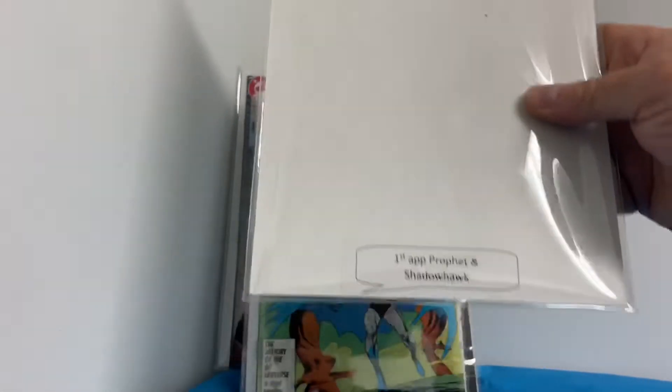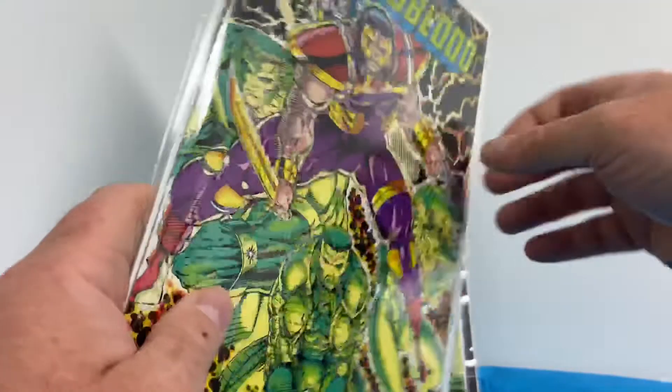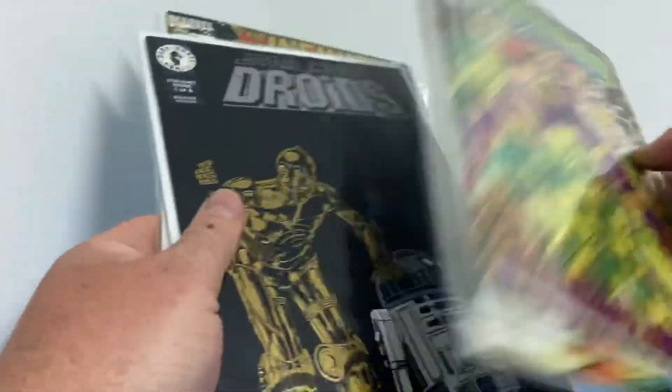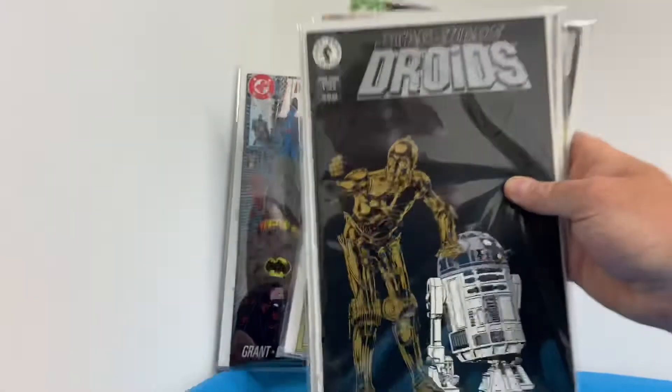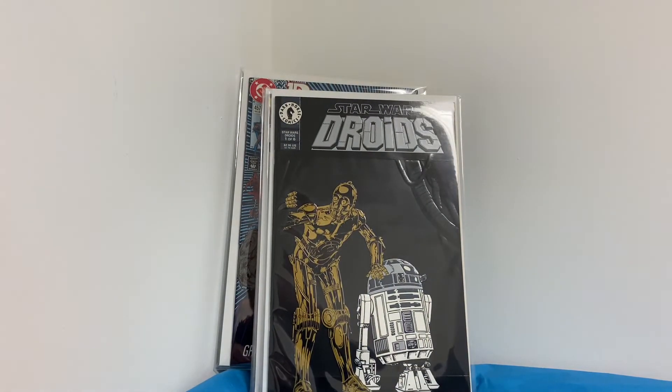I kind of like how these boxes have a little card at the bottom that tells you what the comics are. So yeah — I got the first Tim Drake as Robin, and I'm going to have to look up that Droids issue too, because Star Wars books have been really hot lately. Like, comment, and subscribe!